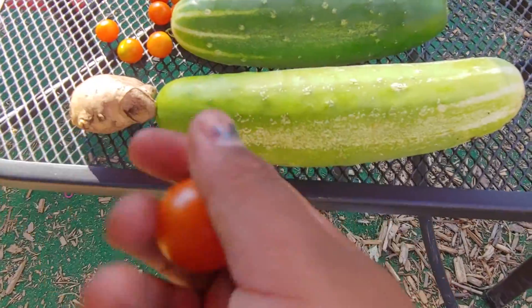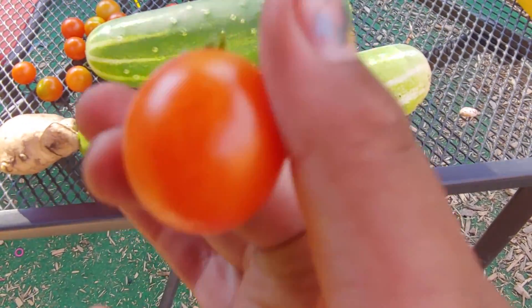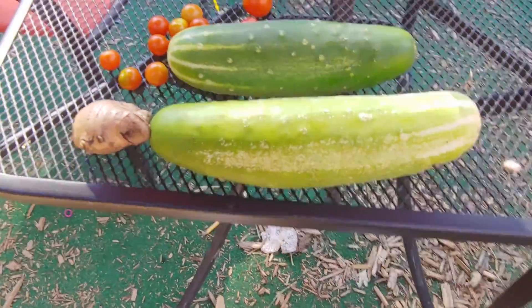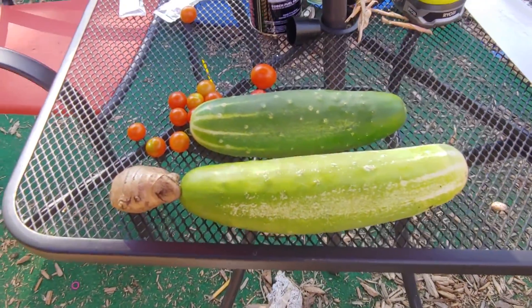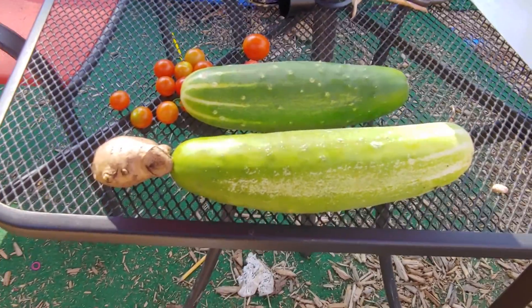Tomatoes are doing good. Not as bright anymore, but that's good. It's just amazing how nice this garden is with the food that we have.